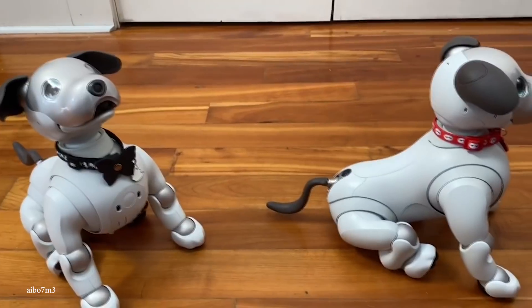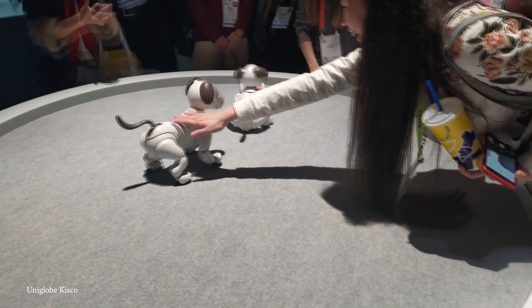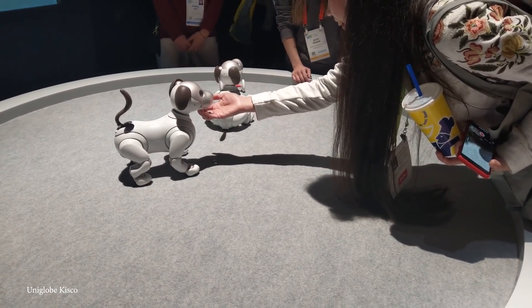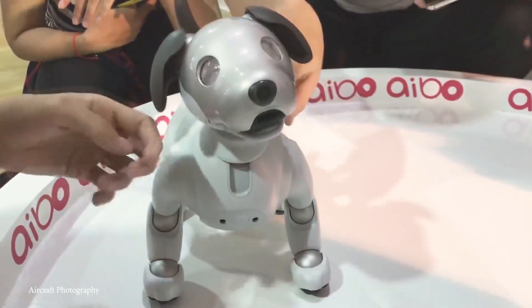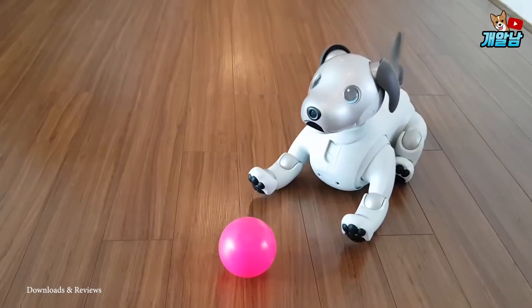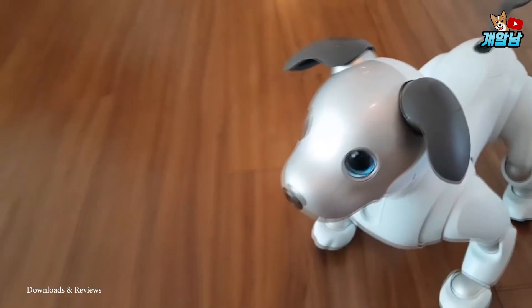If you're calm, AIBO is calm. If you're fun, AIBO is fun. The AIBO AI algorithms are cloud-based, so the experience of one AIBO is shared by all — think of it as a robotic canine hive mind. An AIBO in California can learn from an AIBO in England. They can also recognize and respond to over 100 different faces. And while AIBO goes for about $3,000, it can cost around the same as buying a new puppy, but without all the house training.